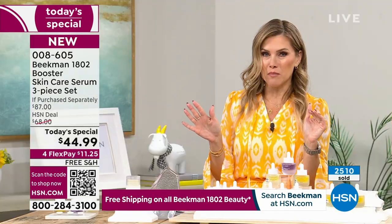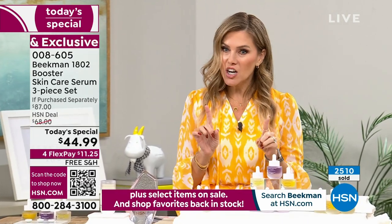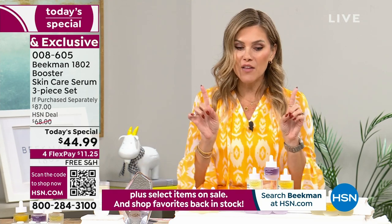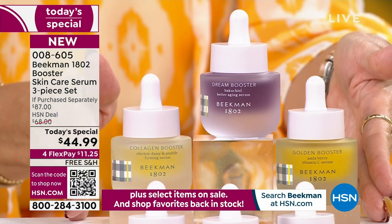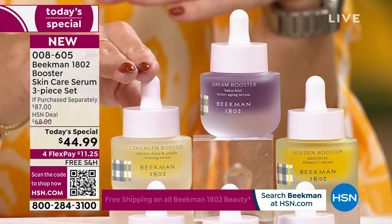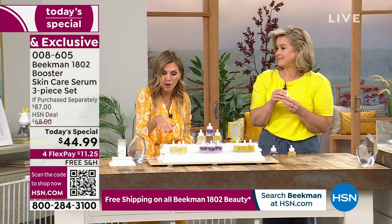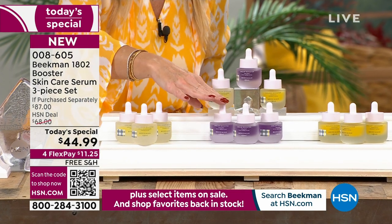Over 2,500 of our Today's Specials have been picked up. You're getting almost 50% off savings — nobody else has this trio. You can get it on auto-ship, which locks in that value. Today you're doing $11.25 on any major credit card, with free shipping and handling sent right to your door. You're getting all three full-size glass bottles. If you already know you love one booster, you can also get the trio in just that specific booster at the same Today's Special price.